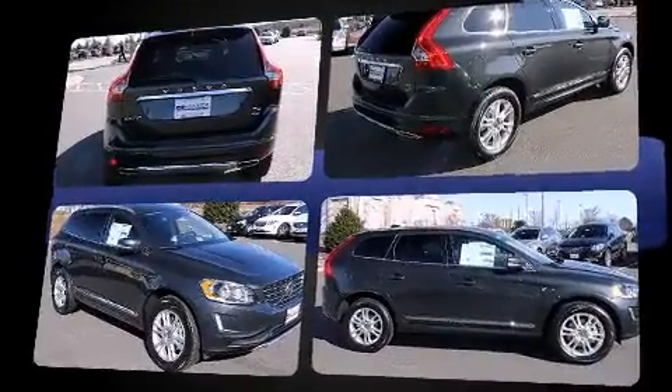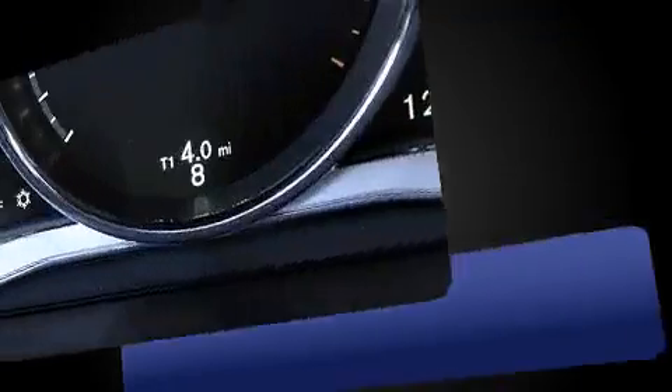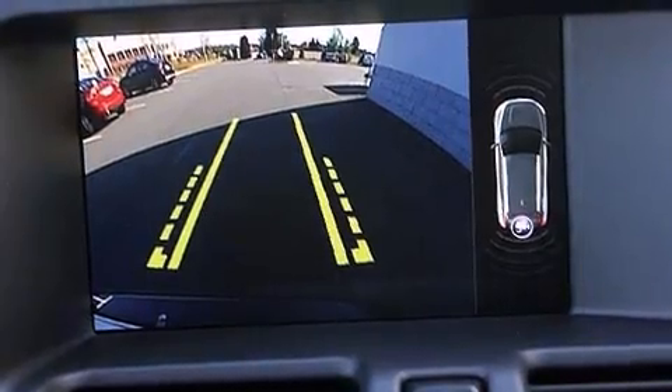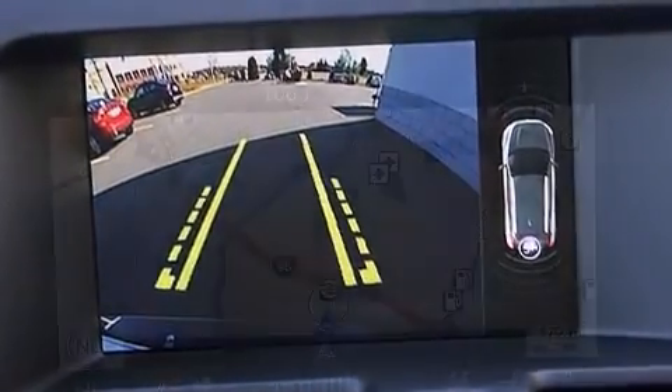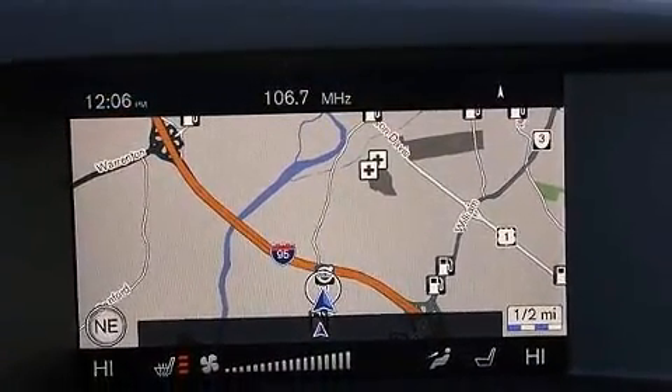Volvo prioritized practicality, efficiency and style by including a power seat, an outside temperature display, fully automatic headlights, a power rear cargo door, lane departure warning, blind spot sensor and leather upholstery. For drivers who enjoy the natural environment, a power moonroof allows an infusion of fresh air.